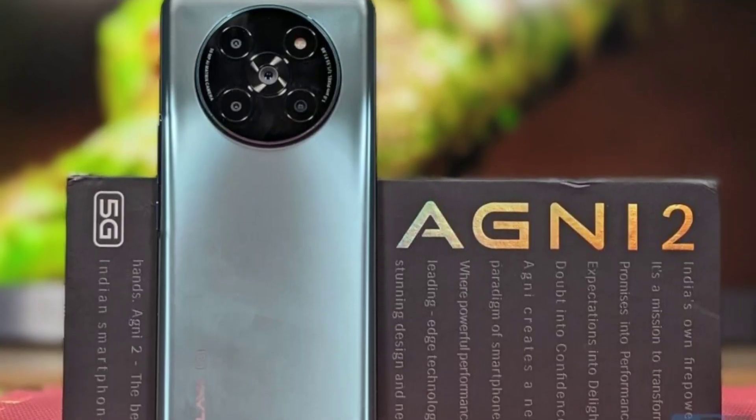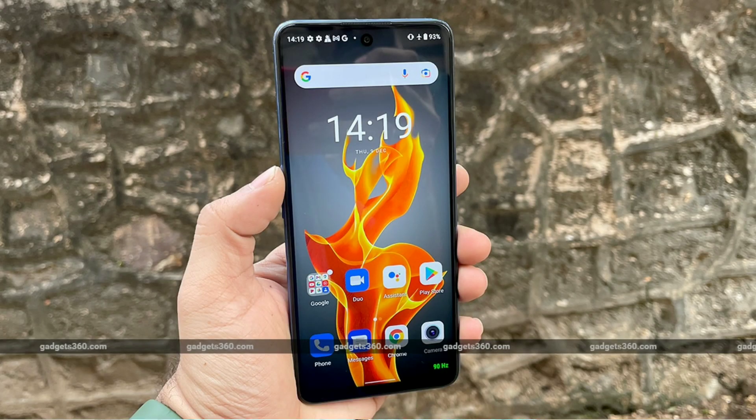The Lava Agni 2 is priced at ₹19,949. It is made by an Indian company, Lava, and is a great option offering strong performance at this price range. This is a perfect option overall.